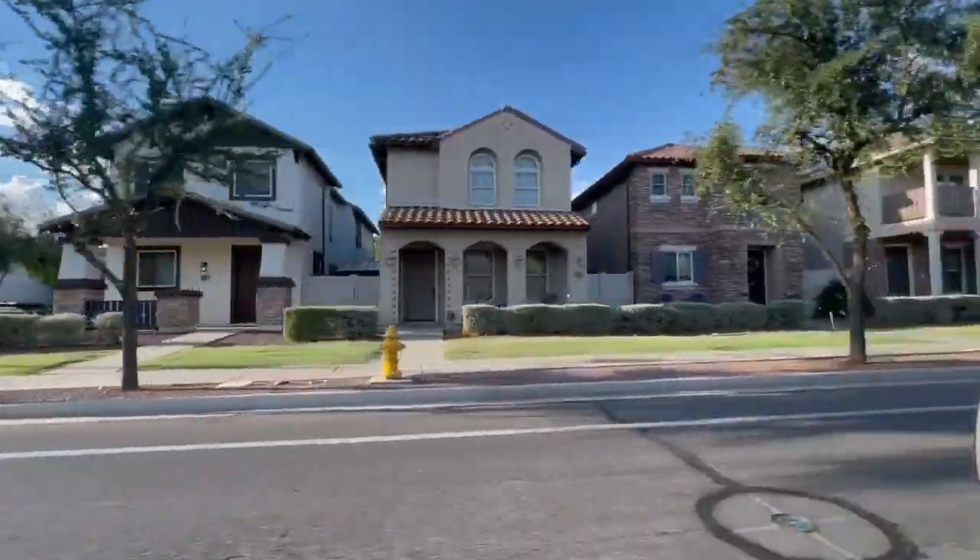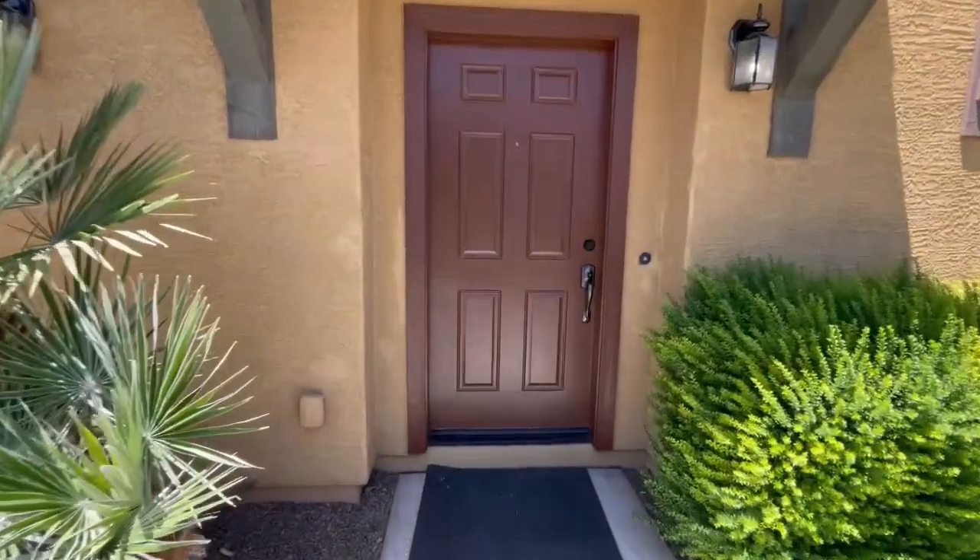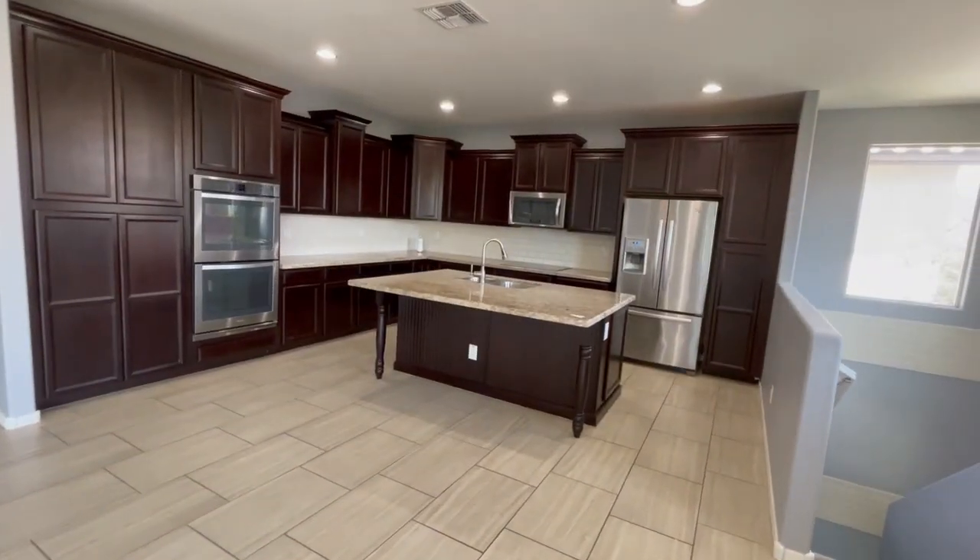Courtyard homes start slightly under $600K depending on floor plan and finishes. Traditional homes on individual lots start around $625,000 and move up from there. If that's above your price point, there are also resale homes already in Cooley Station that are less expensive than Fulton at Cooley Station.